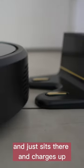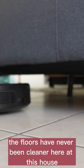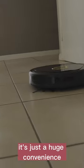Lucy can clean up to 2150 square feet and it can last for up to two hours. When it needs a charge, it just goes back to its home base and charges up. The floors have never been cleaner — it's just a huge convenience.